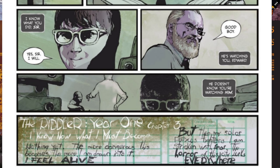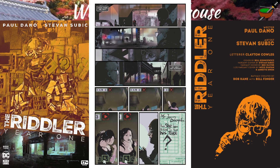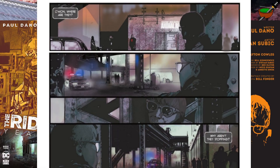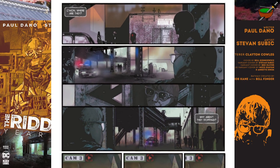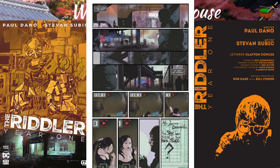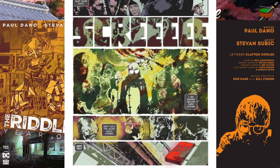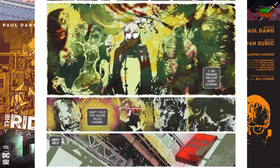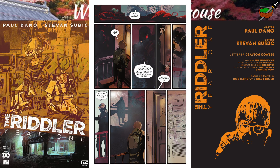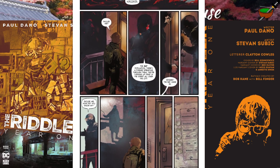He's watching you, Edward. He doesn't realise you're watching him. The Riddler, Year One, Chapter Three: I know what I must become. On the next page we see Edward watching the New Beginnings Animal Rescue building. A patrol car cruises by but doesn't stop. Edward is surrounded by strange and frightening creatures — they appear to be visions, hallucinations, seeping out from the dark places in his subconscious. He walks to his apartment, stepping over the bodies of dead rats. Someone is waiting outside, half hidden in the shadows.